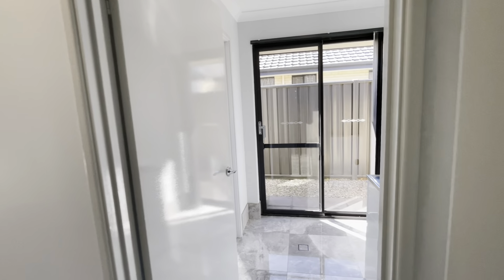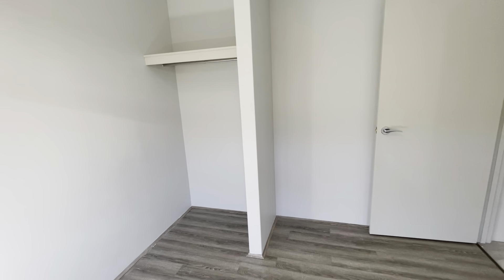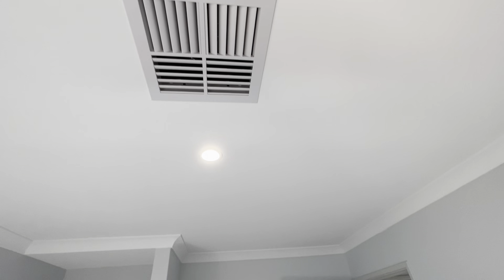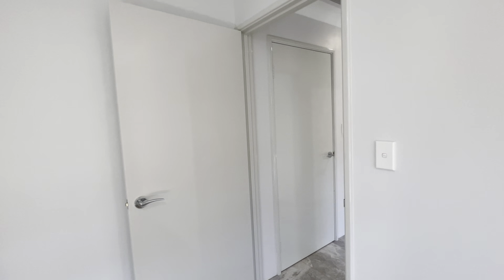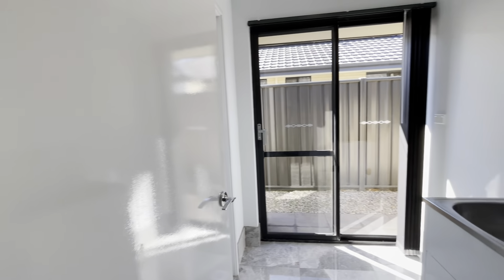Down this way to your minor bedrooms. Bedroom number two can easily fit a double bed, with a robe recess, ducted reverse cycle air conditioning, and LED lighting. The home has also been freshly painted professionally.